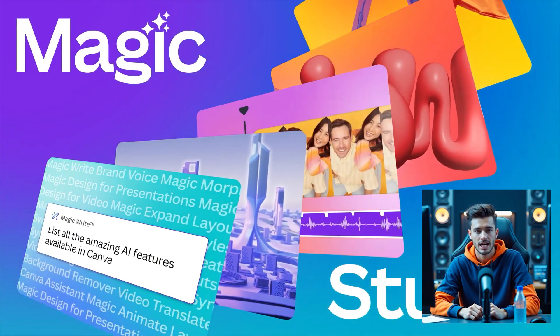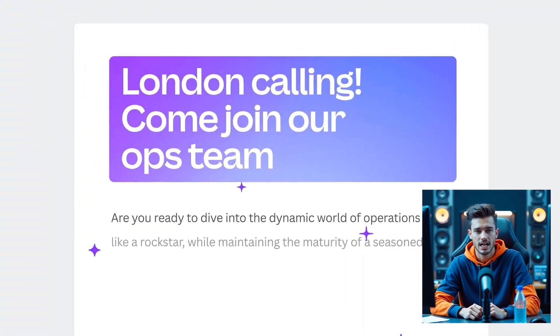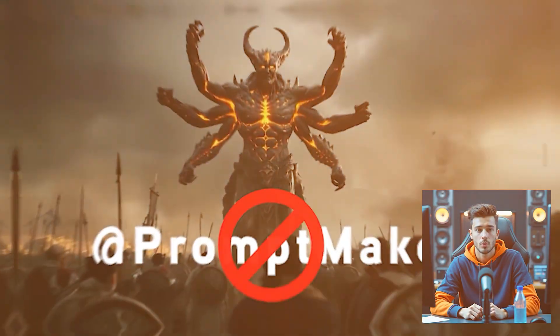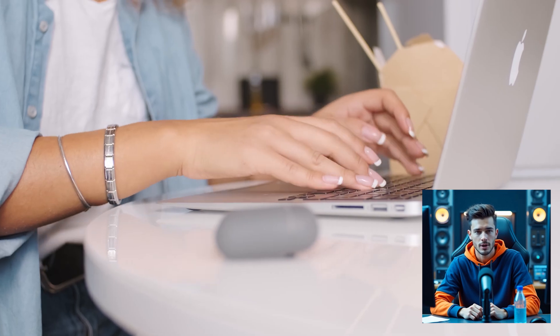Need to design like a pro with no skills? Canva Magic Studio offers powerful AI features like Magic Write, AI presentations, AI image generator, and text-to-video (beta). Their free version is great, but Pro at $12 per month gives you access to premium templates, no watermarks, and brand kit support.